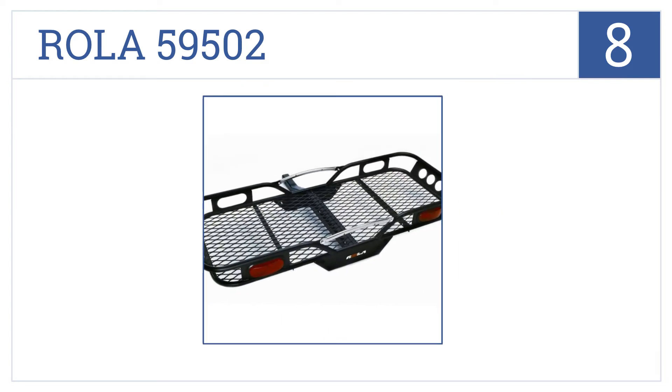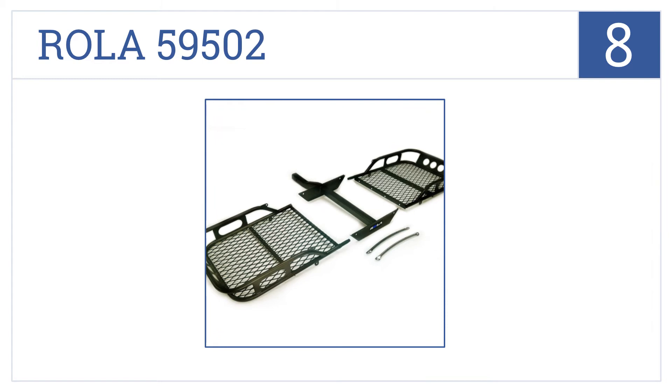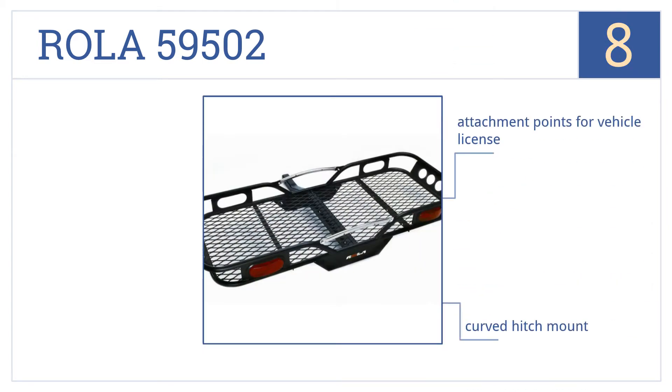Coming in at number 8 on our list, the Roller 59502 has a sporty look that won't detract from your car's appearance and a rounded frame which makes it easier to carry without hurting your hand. It includes attachment points for the vehicle's license and a curved hitch mount, and it's backed by a 5-year warranty.